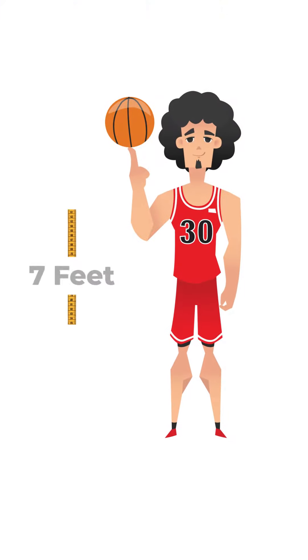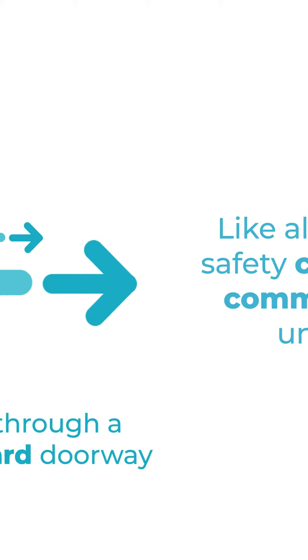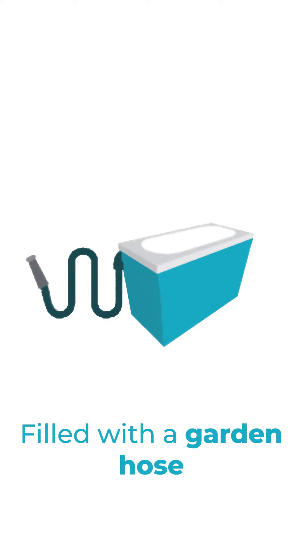This allows someone up to 7 feet tall or 400 pounds, like an NBA player or an NFL lineman, to sit comfortably. Like all of our safety-certified commercial units, the IcePod fits through a standard doorway, plugs into a standard wall outlet, and is filled with a garden hose.